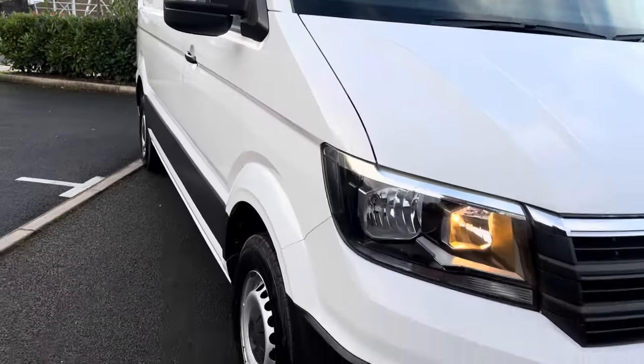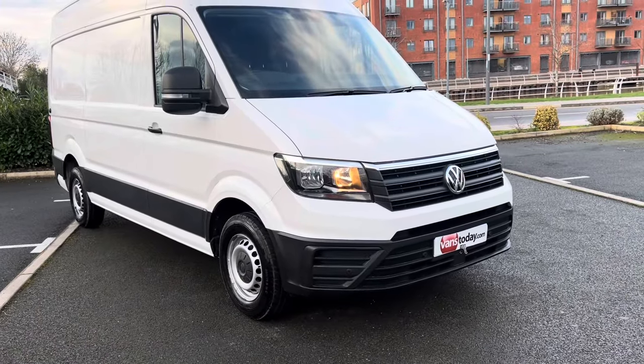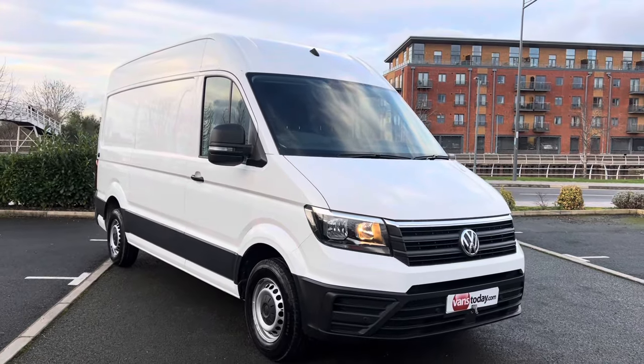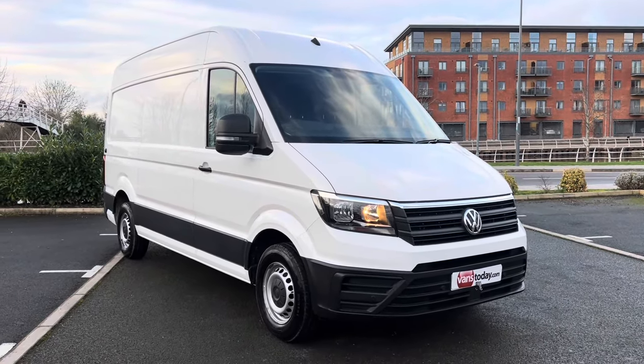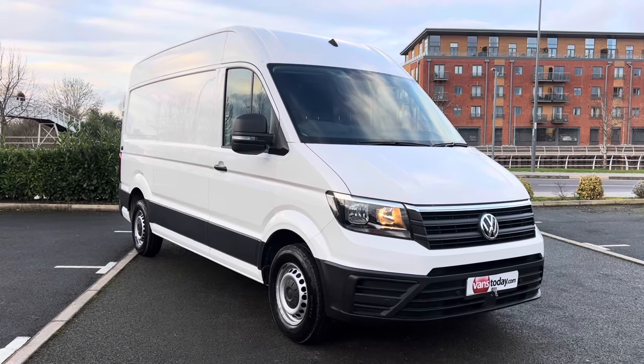Really clean and tidy. Medium wheelbase, high roof. Sold a lot of these for conversion — they're a cracking van, drive really really well, and I think they're cracking value for money compared to the Transporter. Any queries, give us a shout. I'm Simon, we're Vans Today. Thanks for watching.